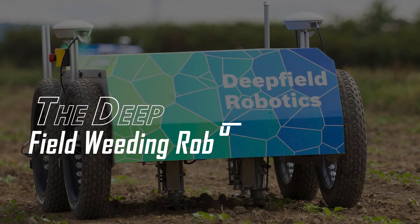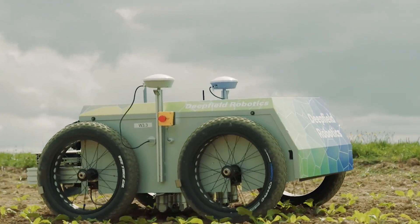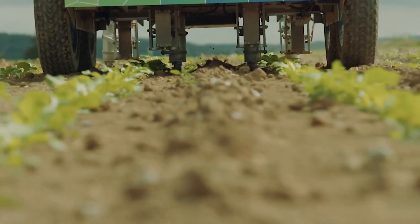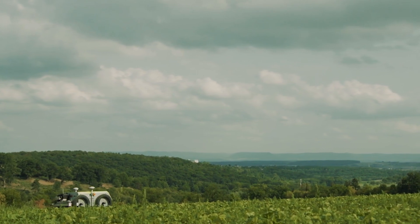Number 7: The Deep Field Weeding Robot. Farming is not for the faint of heart — imagine planting and weeding under the scorching sun for hours on end. This is the problem that Deep Field seeks to solve with its agricultural robot, which assists in controlling weeds without the need for chemicals or extreme manual labor.